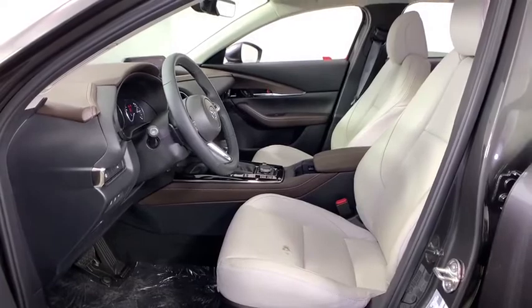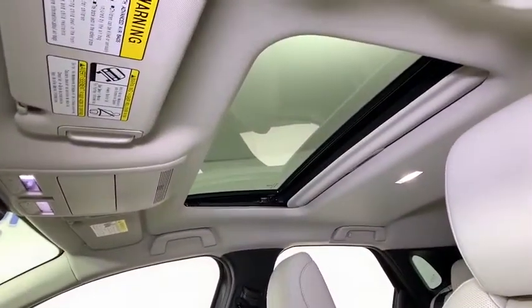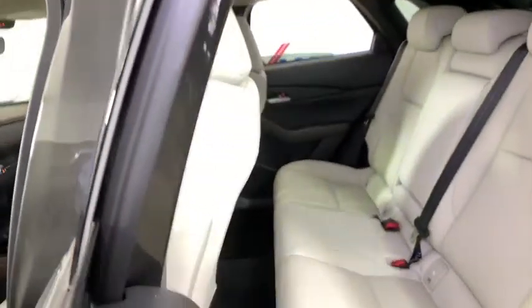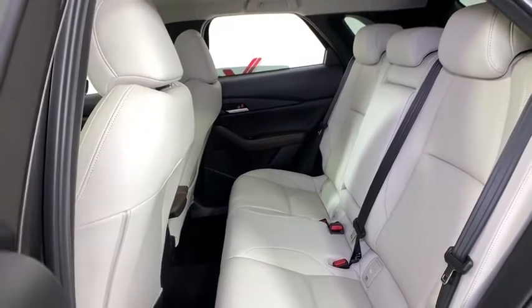Compass, heated front seats, trip computer, power windows, power moonroof, remote keyless entry, overhead console, tachometer, brake assist, leather seats, dual-zone climate control, panic alarm.